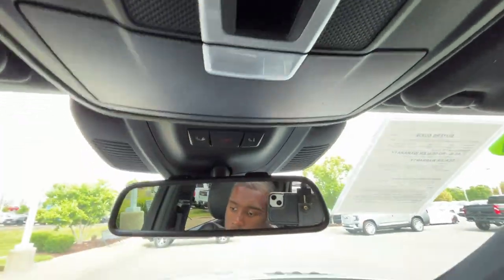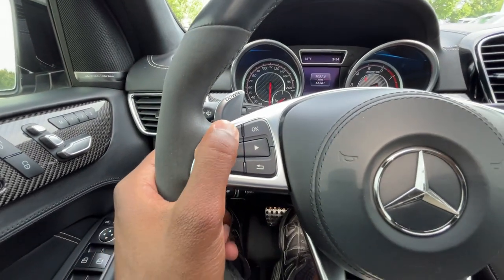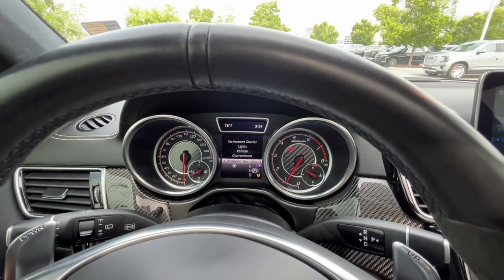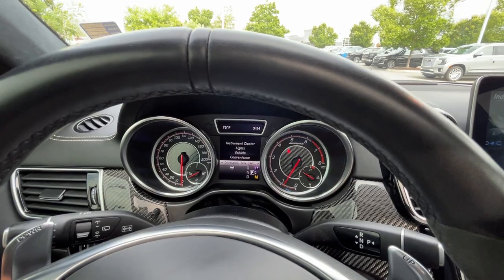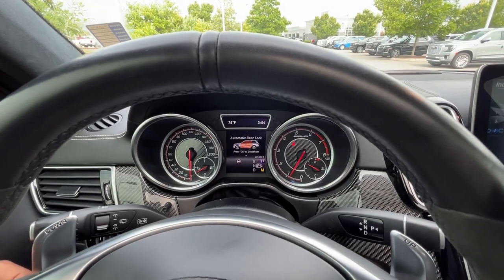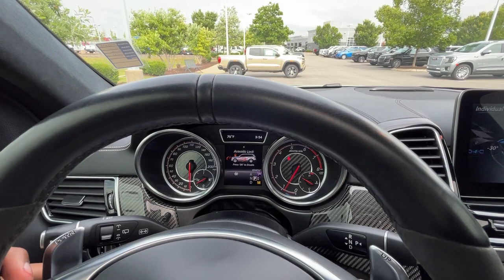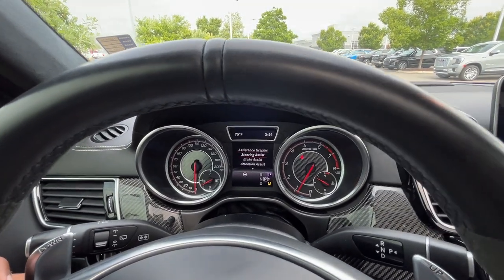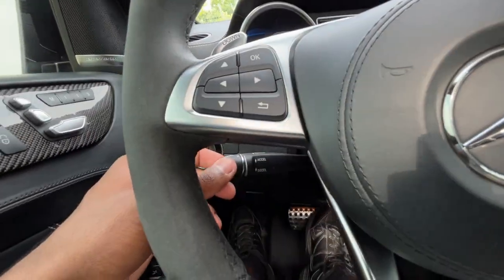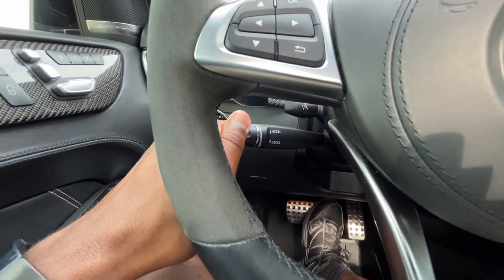There's a sunglasses holder here, and back at the steering wheel we have paddle shifters for manual mode. Here's where we go through all the settings for the center part of the gauge cluster — go into settings, go to vehicle, hit the OK button, and you can control things like automatic door lock on or off and driver assist settings. We also have cruise control, brake assist, attention assist, and the ability to adjust the following gap for cruise.